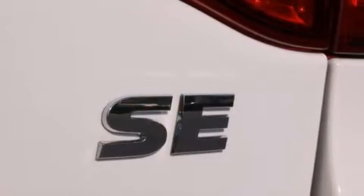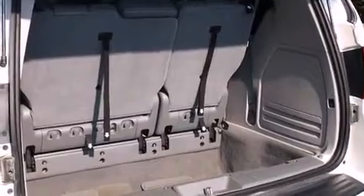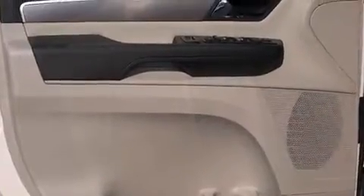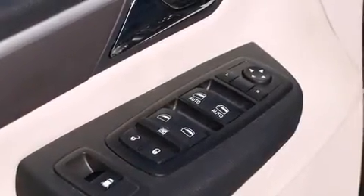Passengers in the third row enjoy seat-back reclining functionality, providing an extra level of comfort and convenience. Volkswagen ensures the safety and security of its passengers with equipment such as front and side impact airbags,